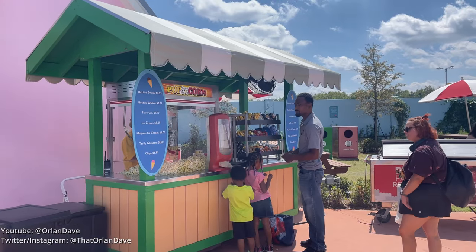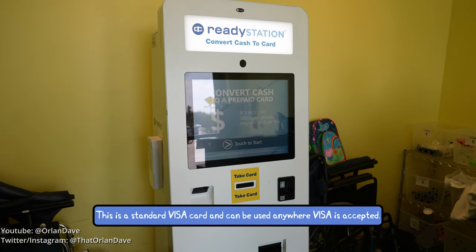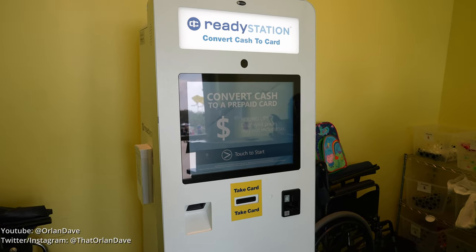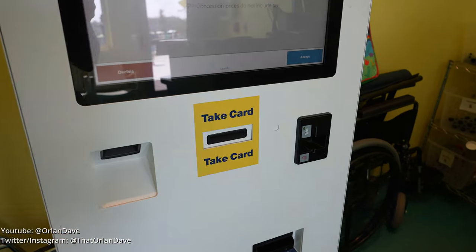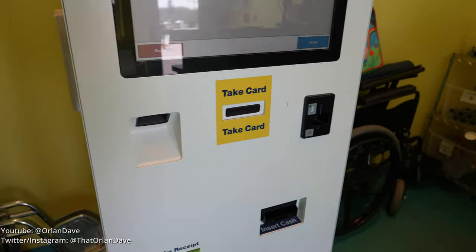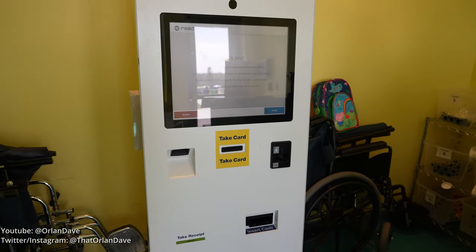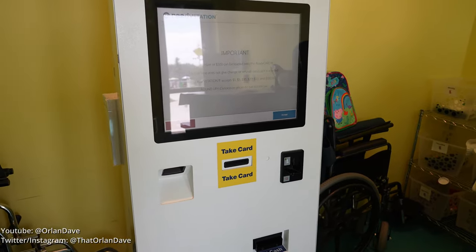Peppa Pig Theme Park is a cashless park. Here you can convert up to $500 cash into a Visa card. Unlike coin counters, the kiosk does not have a fee. Once you're done, you take the card with whatever amount of cash you put in, and you also get a receipt — it's a good idea to take a picture of the receipt in case there's an issue.